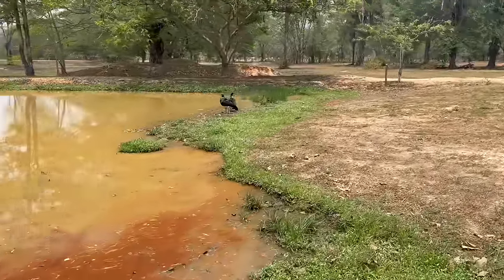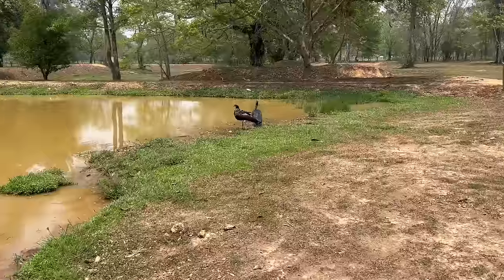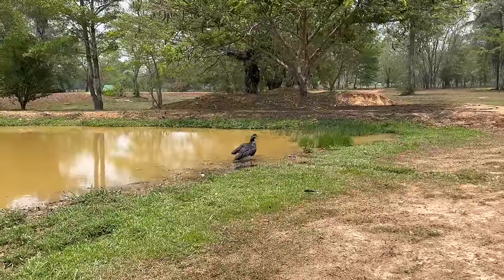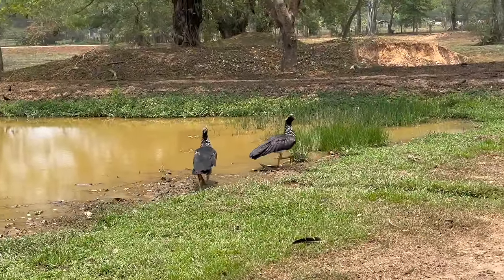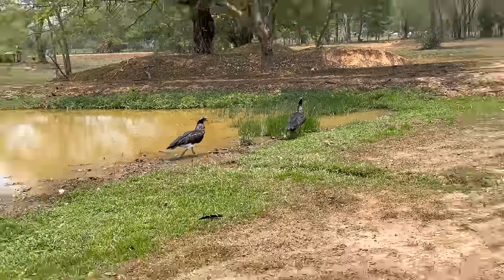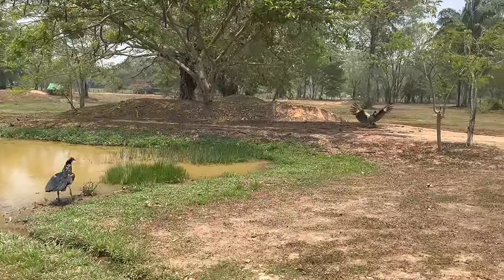Look at these horned screamers! That's insane — we saw like 30 of them coming through. They're able to walk on the big lily pads and stuff. Super cool. Big, giant flying birds.